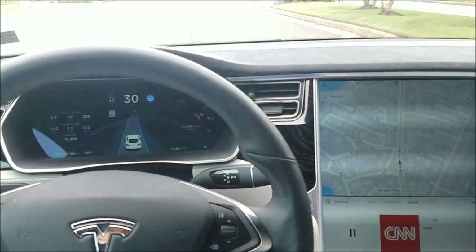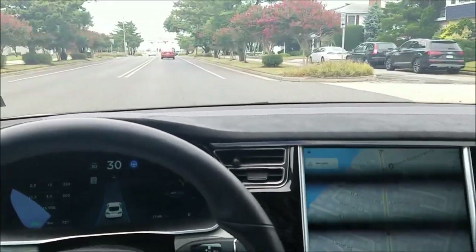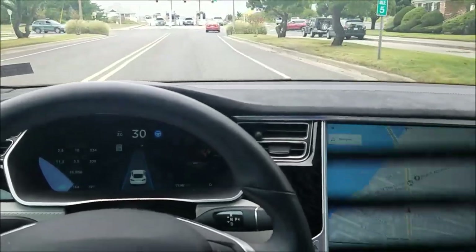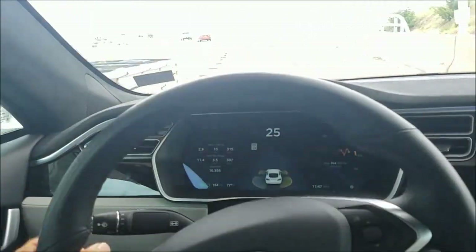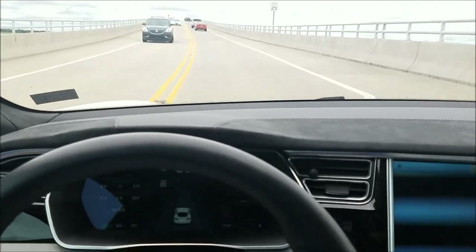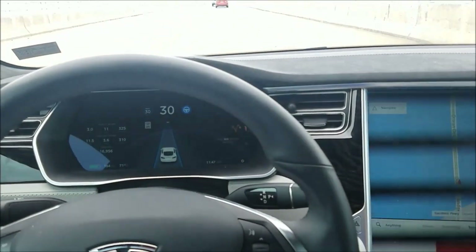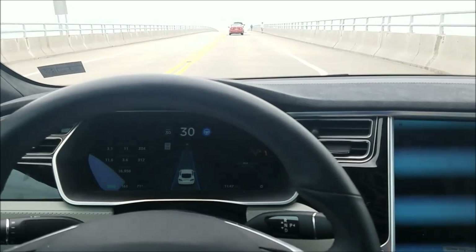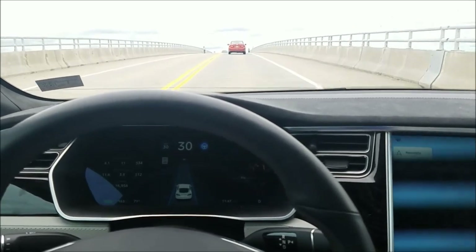Now we've got a very weird situation — a toll booth coming up with very narrow navigation. I'm ready with my hand on the wheel to see if it can pull it off. It couldn't — it would have hit the cone. Back on the bridge, I can engage it again. It's very nicely lined so it's going to do just fine here. When you get two blue lines on the display, you know it can steer fine. When those lines disappear, that's when you really don't want to be using autopilot.